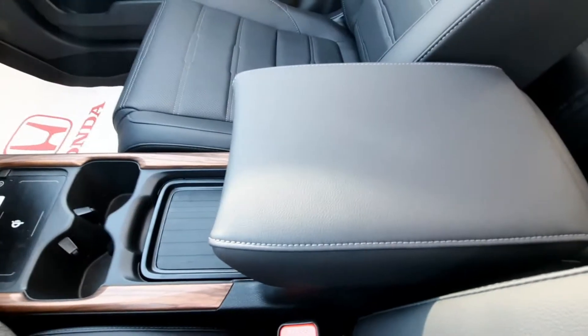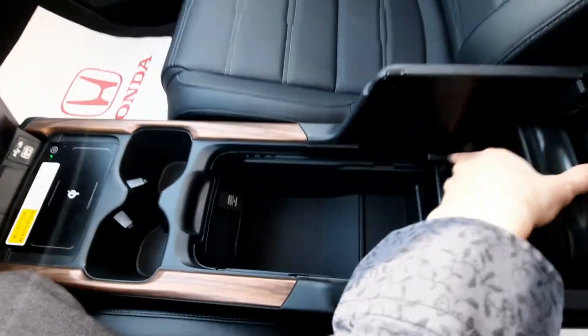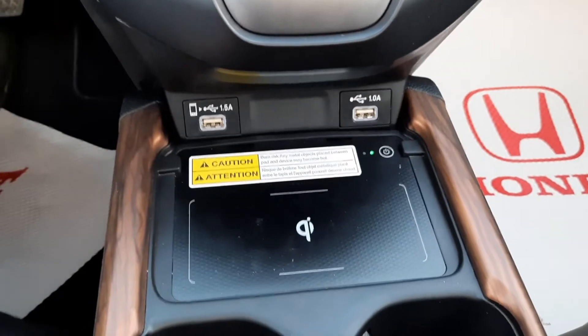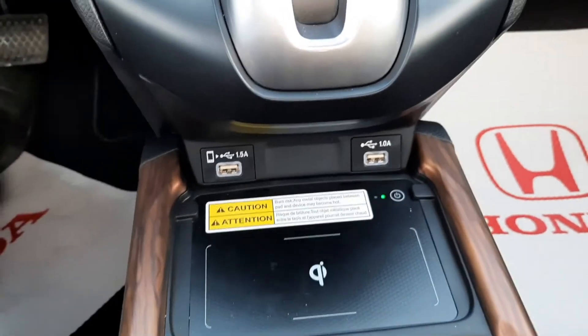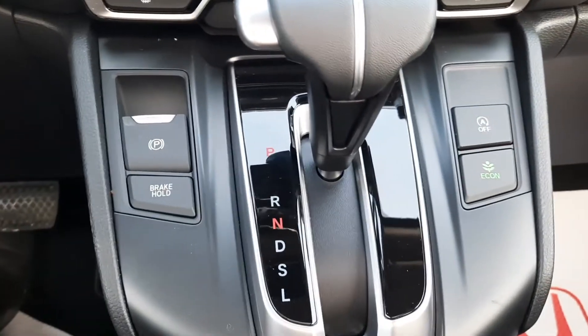This opens up, slides back, flips up — there you go, lots of space in there with a little tray to charge your phone on and an adjustable armrest. Coming up, we've got wireless charging technology, which is really convenient, plus USB charging ports. We also have brake hold assist, electronic parking brake, eco mode, and automatic engine shut-off.